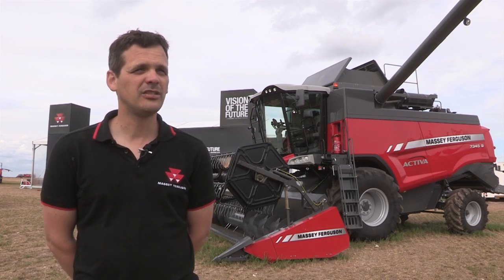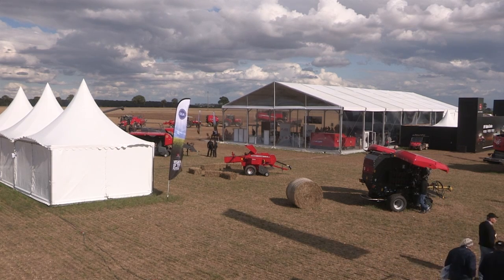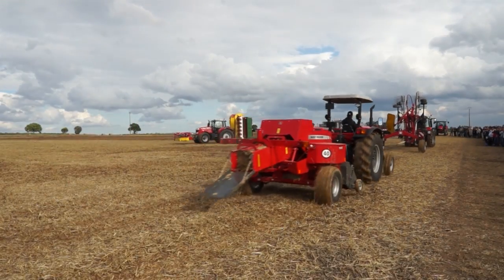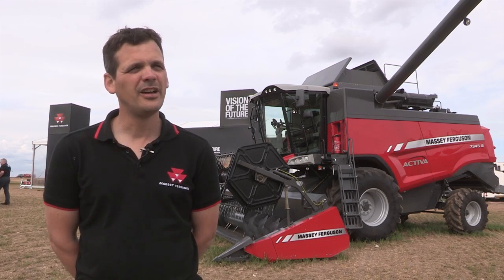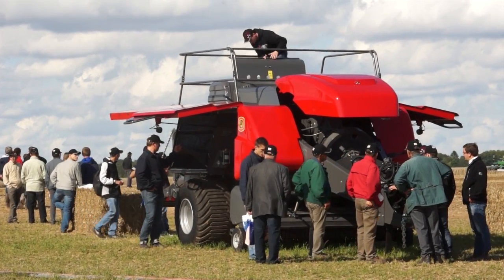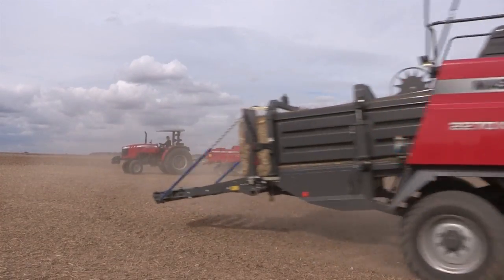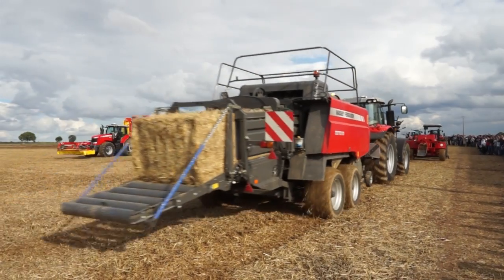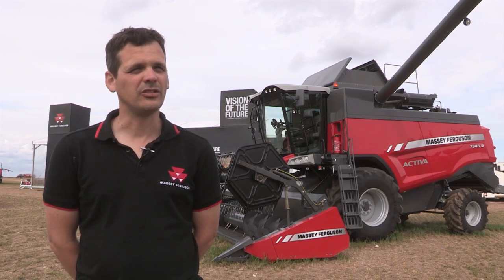For Vision of the Future, you can also see our range of balers displayed here, from the smallest that you can buy in Europe — the MF1840 Small Square Baler, which is known as a very reliable and tough baler — to the 2270 XD, which can be equipped with all sorts of Fuse technology like AgroCommand, belt weighing system, tandem header and cutter system as well.